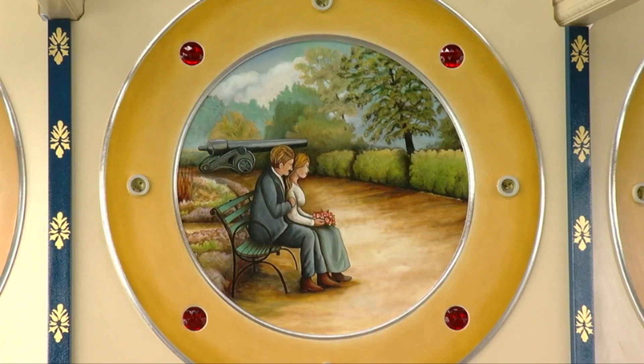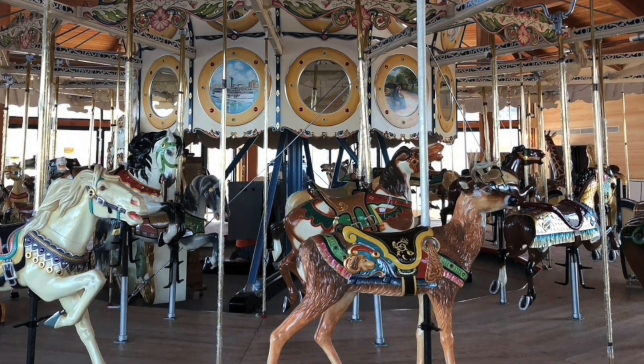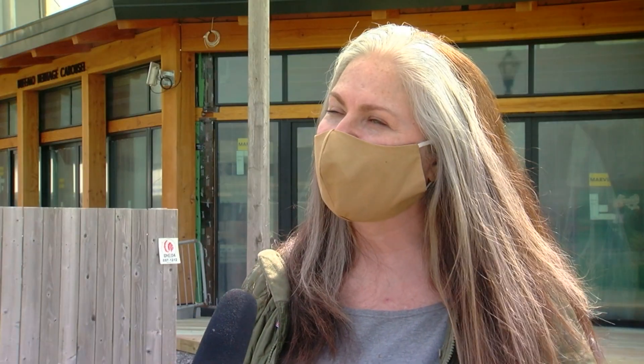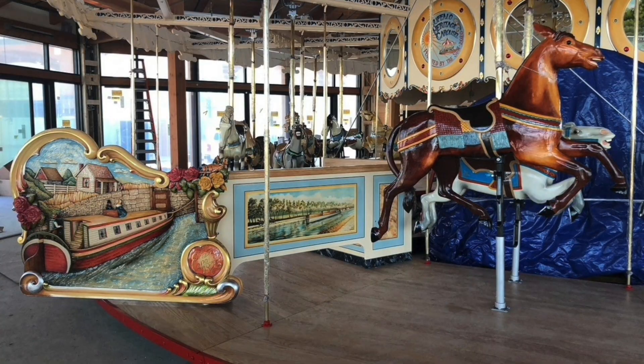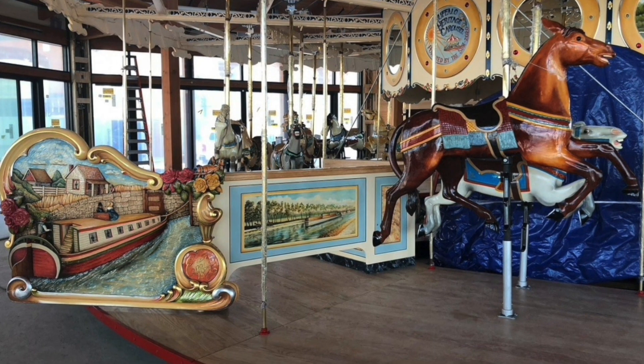Rides will only cost $1 when the attraction opens on Memorial Day weekend, and the carousel is prepared to safely follow all COVID guidelines. It's going to have almost a sense of normalcy, finally. We need something to look forward to. We need something to bring our kids to, and we need to know it's safe, especially in our time of COVID.